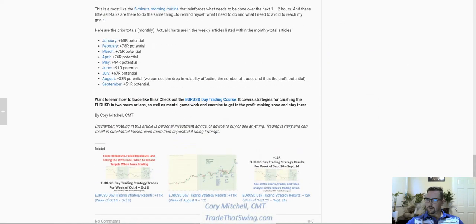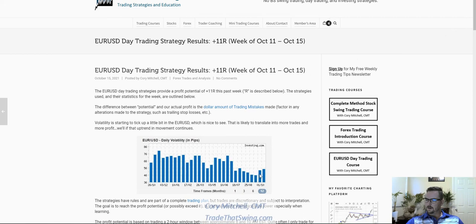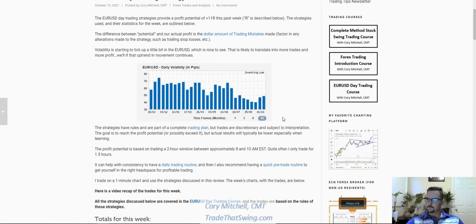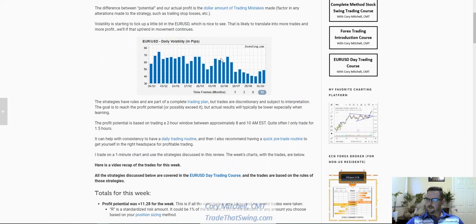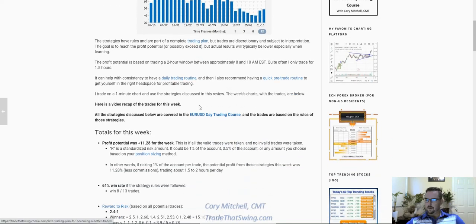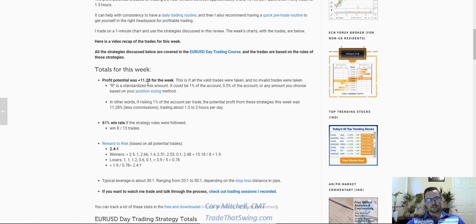Looking at the monthly profit potential chart, we can see August was quite a bit lower than what we've seen in other months. Then in September we start to see the uptick. Hopefully that trend continues and we can get up into the higher range, because more movement can equal more trades, which equals more profit potential — as long as they're valid, good opportunities. We don't want to be trading just for the sake of trading, but valid patterns with movement typically translates into more profit.